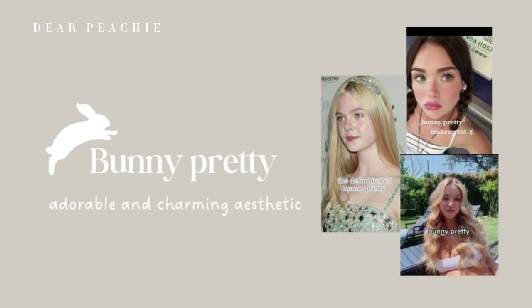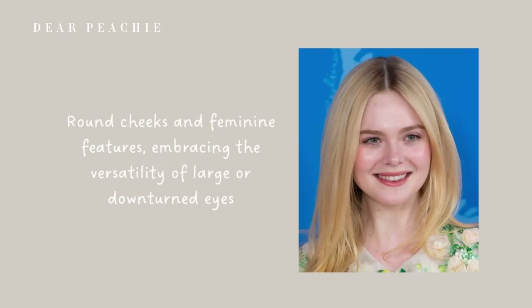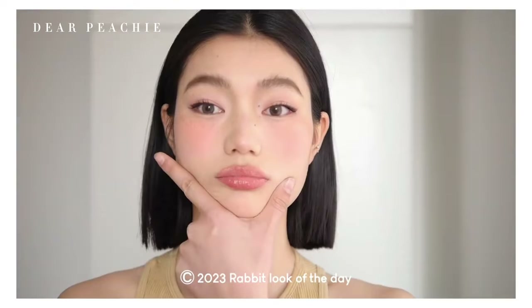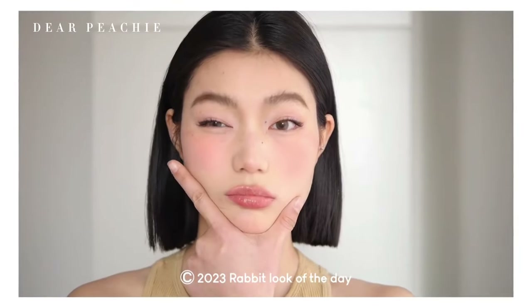Hello peachies, welcome back to Dear Peachy. Bunny beauty has become a popular trend on TikTok, captivating users with its adorable and charming aesthetic. This trend celebrates round cheeks and feminine features while also embracing the versatility of large or downturned eyes — a look that exudes charm and cuteness.